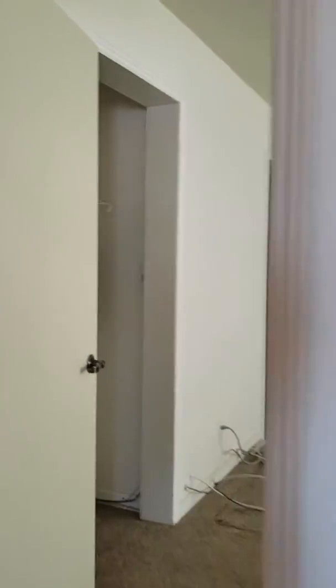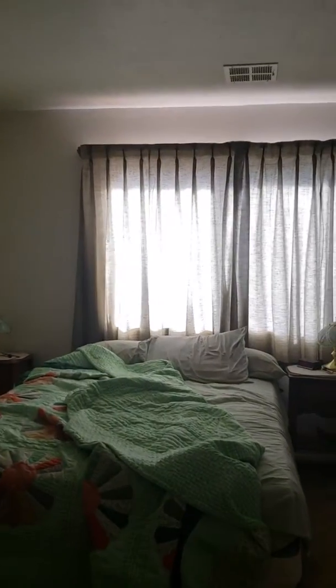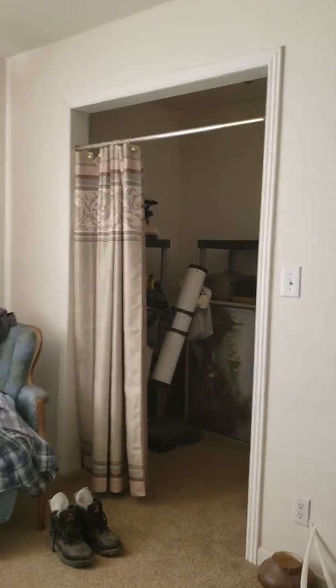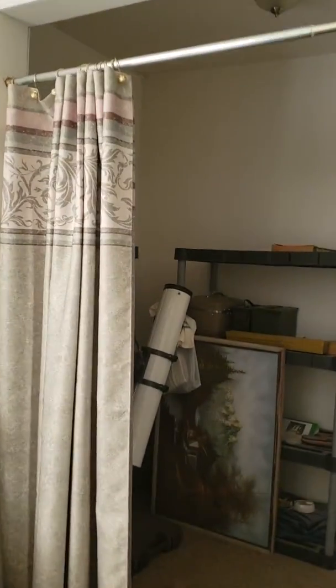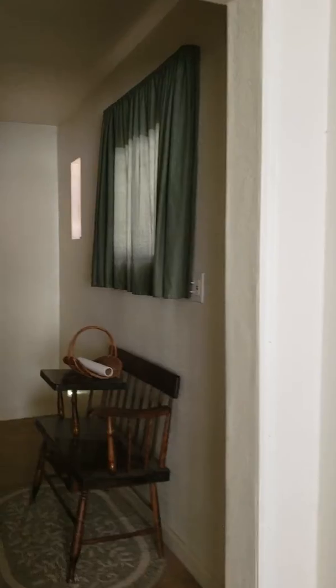Across the hall to the master bedroom on level number one, you have a closet, a couple of large windows, and another larger walk-in closet. The master bathroom has a walk-in shower.